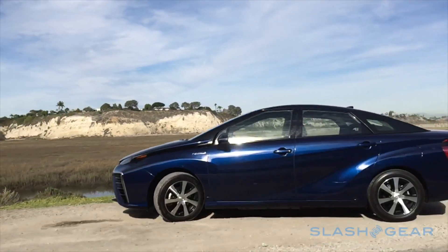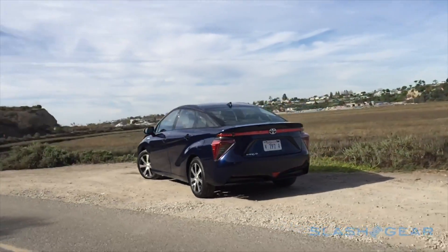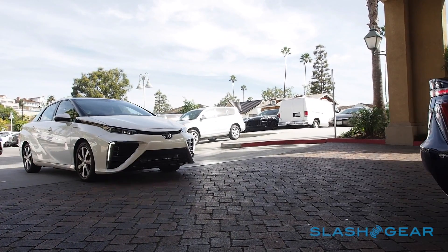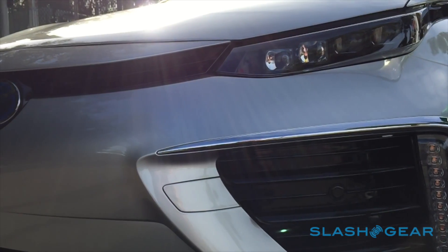The styling has already proved controversial, and not everyone finds the Mirai's retro-futuristic design appealing. It's a surprisingly authentic aesthetic, though. Those huge front vents really are required to keep the fuel cell cool, while the arching body with its enthusiastic surfacing adds up to a slippery 0.29 drag coefficient.